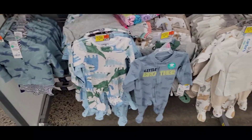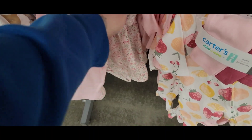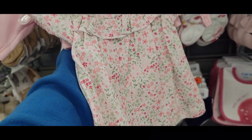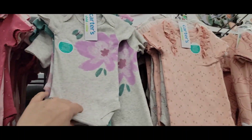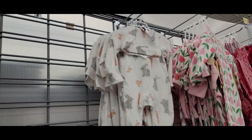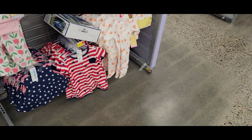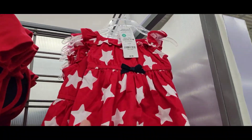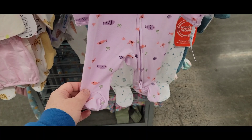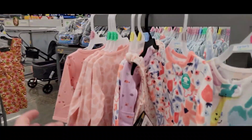I'm at Walmart to see what they have for preemie because we got ourselves a preemie girl. This is cute but it's not preemie. Oh, I like that — I think that would be adorable on her. They have lemons, flowers — I'm not really feeling those too much. It's kind of a mess; it's not as organized as it was the other day.